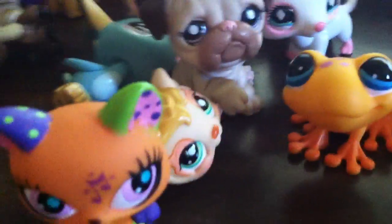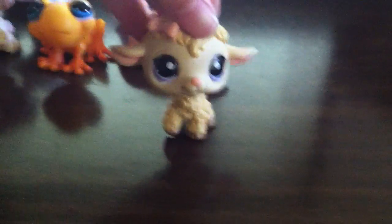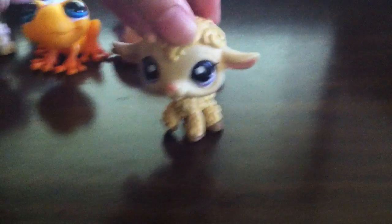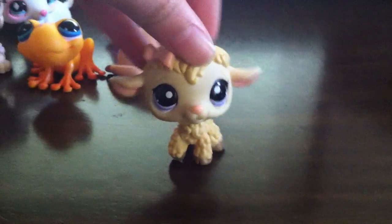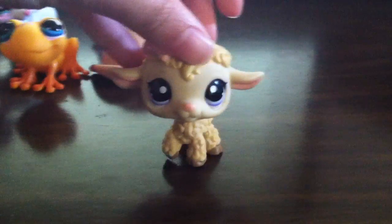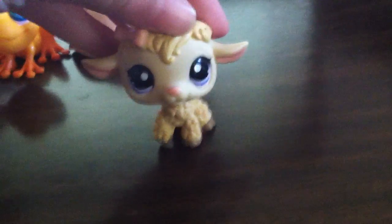I think that's all the pets I want to trade. Remember, read the description below for the rules and my wish list. You must be in the United States — no exceptions, unless you have a really good offer and you're from Canada. I hope you like this video — comment, rate, and subscribe. Bye!